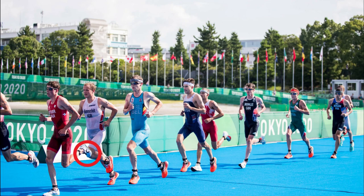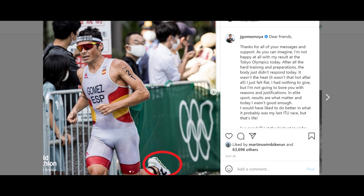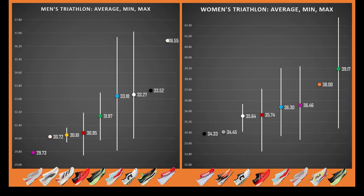It's worth pointing out too that the On shoes didn't do too badly on this metric. I've heard some mixed reviews on them, but Studer, Gomez and Spirig didn't seem to be hindered by them at all. Comparing the ASICS Metaspeed and the Nike Vaporflies in both the men's and the women's, the Metaspeed comes out on top, recording faster average times and also beating the Vaporfly on the fastest time recorded.